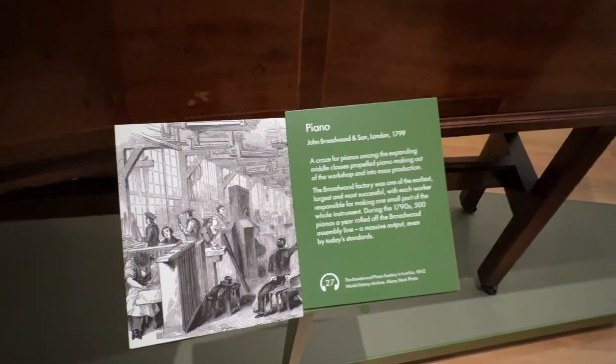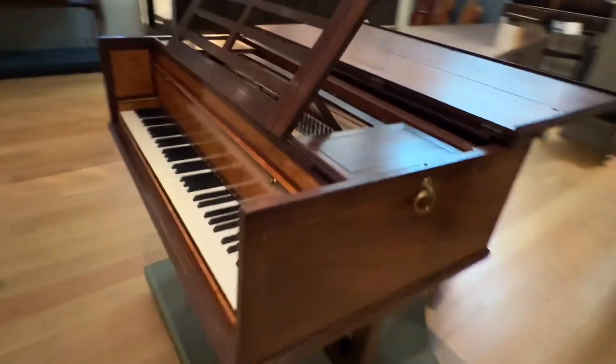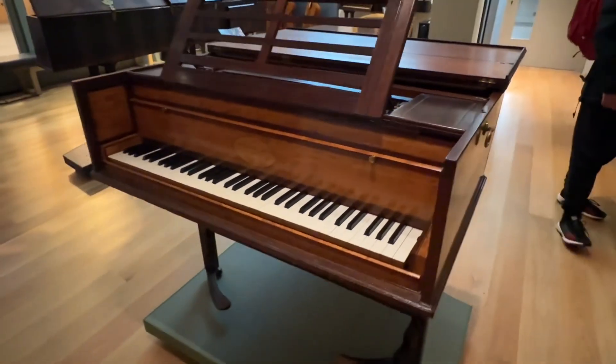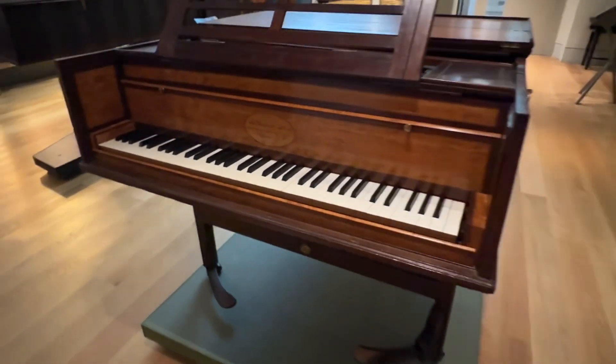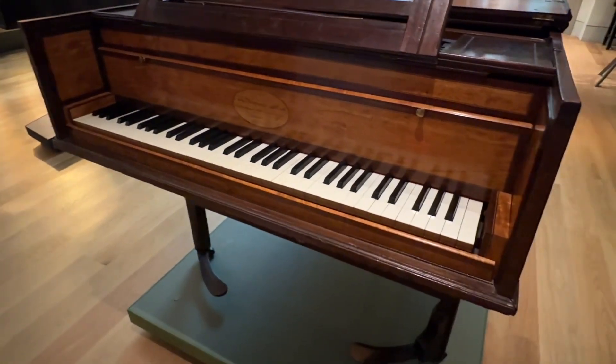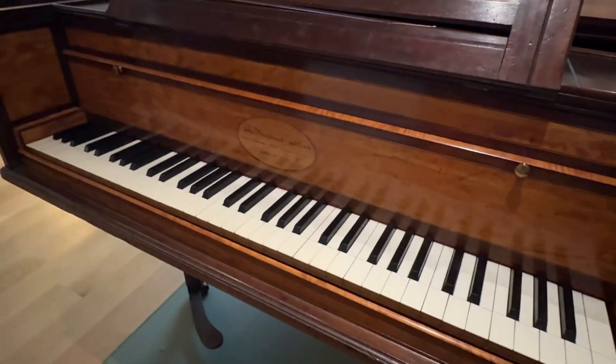This is a piano from 1799. This is how small it is right at the start compared to the modern piano. It didn't have a lot of keys. Look at that — 1799.